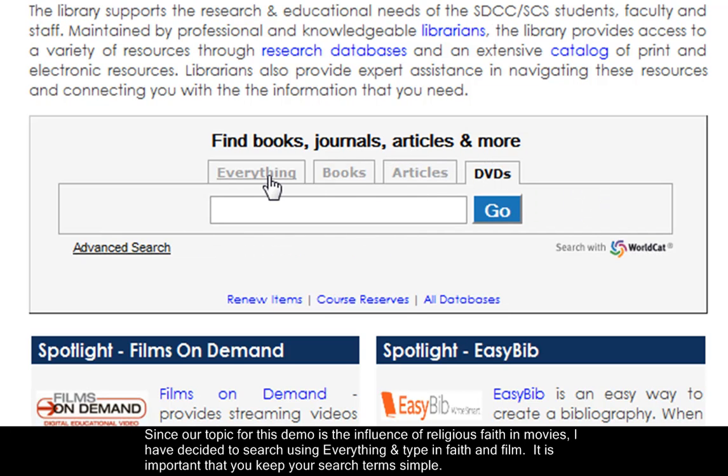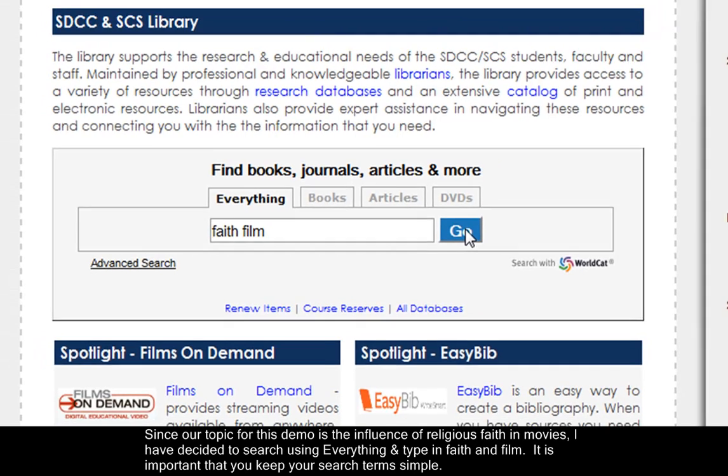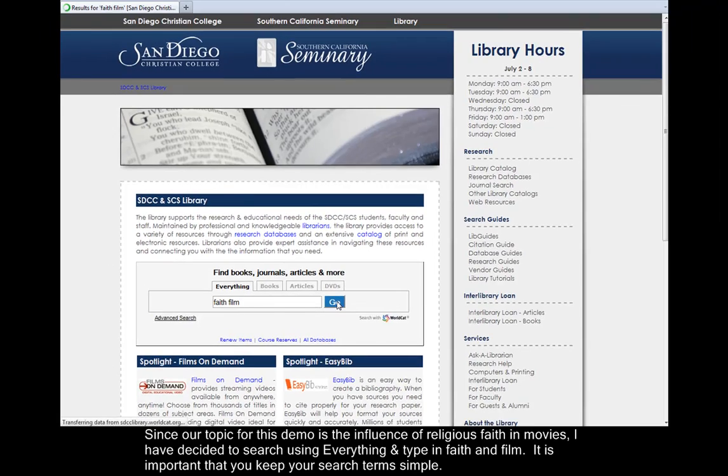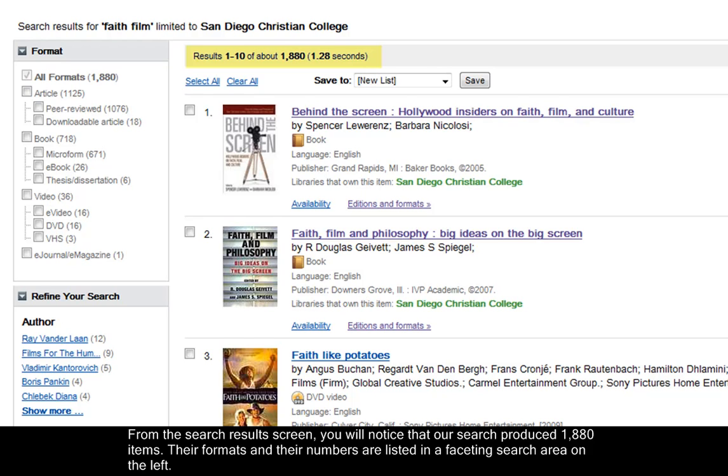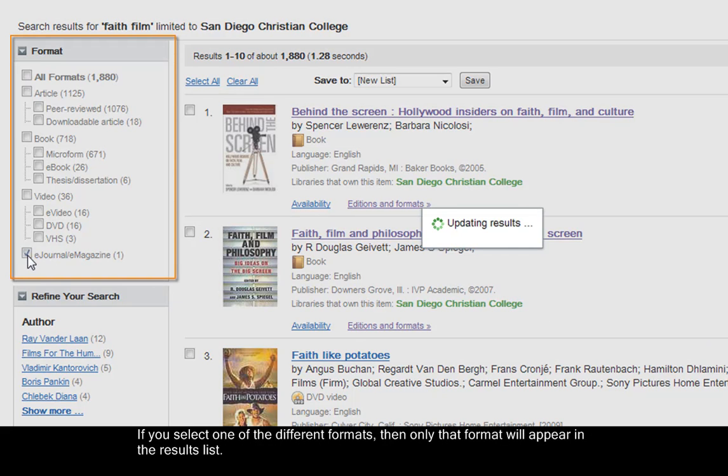Since our topic for this demo is the influence of religious faith in movies, I have decided to search using everything, and type in "faith and film." It is important that you keep your search terms simple. From the search results screen, you will notice that our search produced 1,880 items. Their formats and their numbers are listed in a faceting search area on the left. If you select one of the different formats, then only that format will appear in the results list.